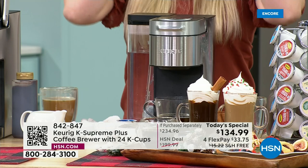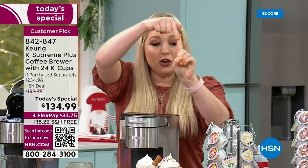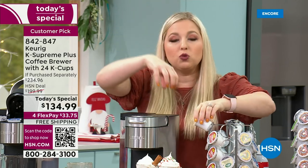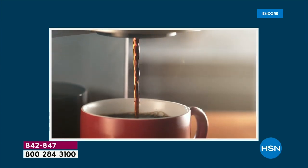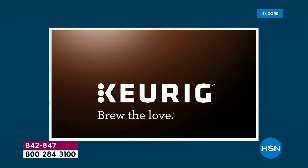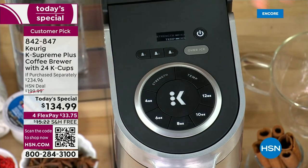For anyone just joining us: this is multi-stream technology — instead of one puncture into your K-cup, we now have five streams that saturate all the grounds for even, flavorful extraction. It's fully programmable. Set your auto preference — temperature, strength, ounce size — save your profile, and every morning you just insert your K-cup, close the lid, hit your profile, and press the big K button.